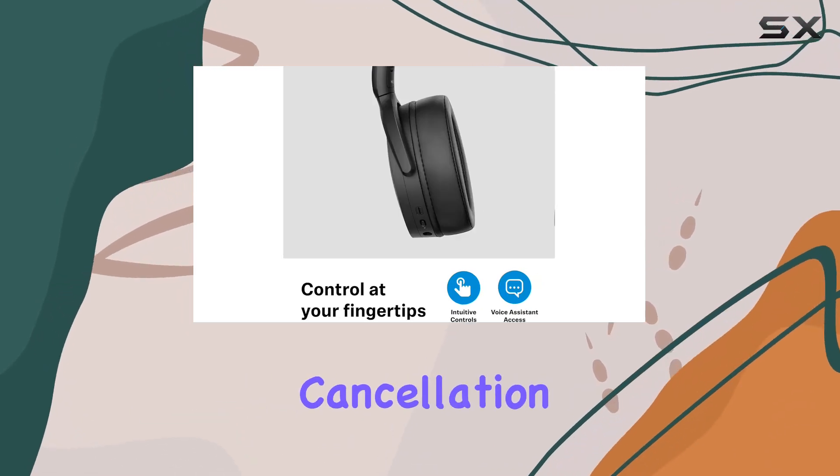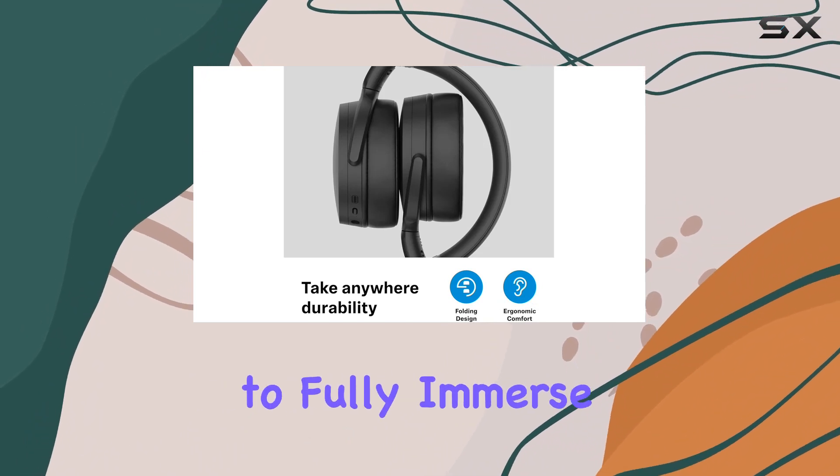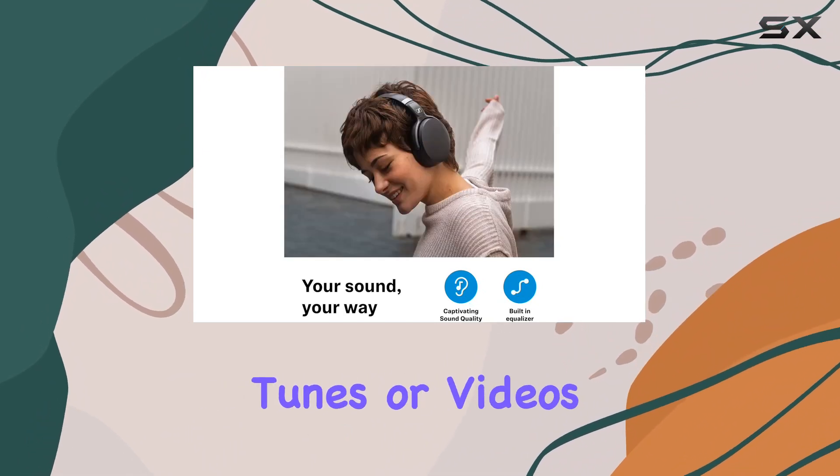The active noise cancellation feature elevates your listening pleasure by blocking out unwanted distractions, allowing you to fully immerse yourself in your favorite tunes or videos.